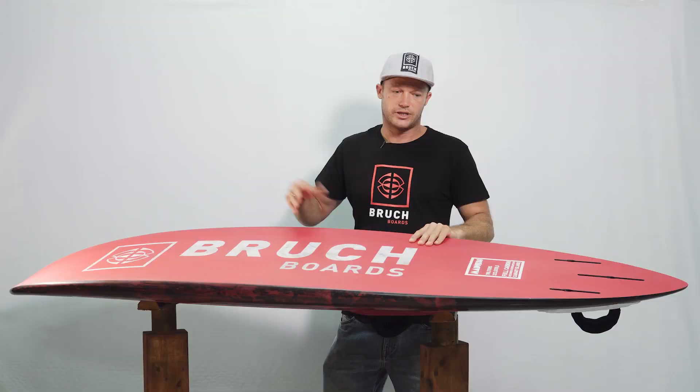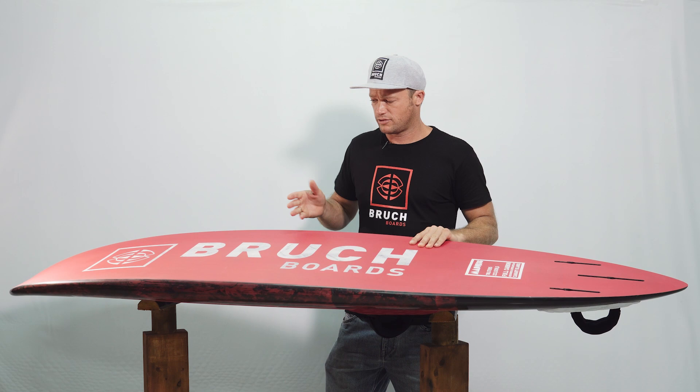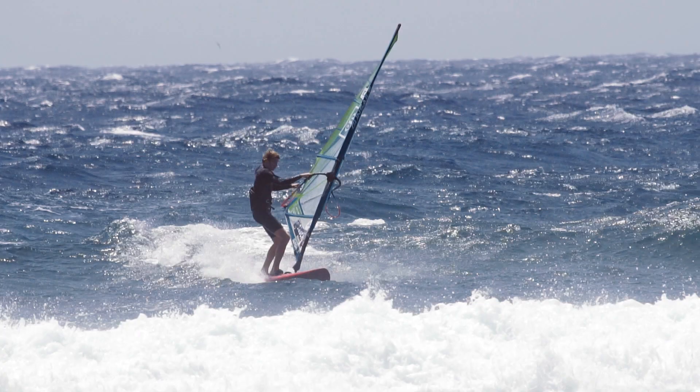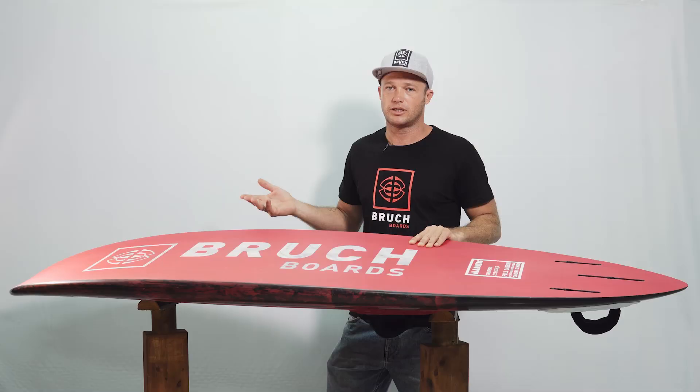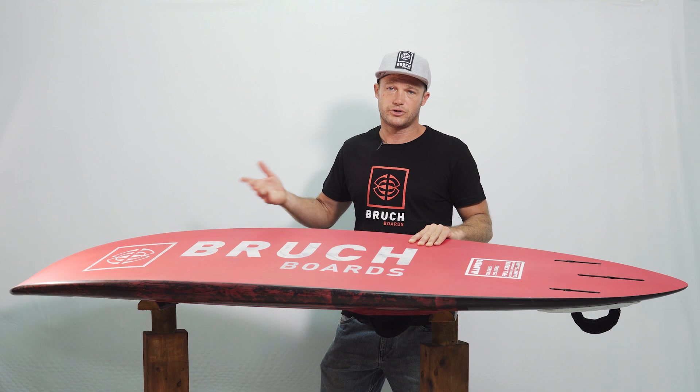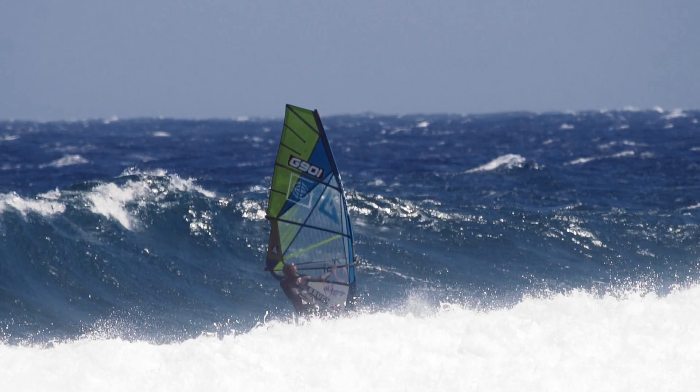In the more forward area, you don't have a fin, so you need to work with the rails. Rounded rails will make the board grip on the surface, whether for a bottom turn, a jibe, or whatever maneuver you're trying to achieve at that moment — giving you that control to finish the turn.